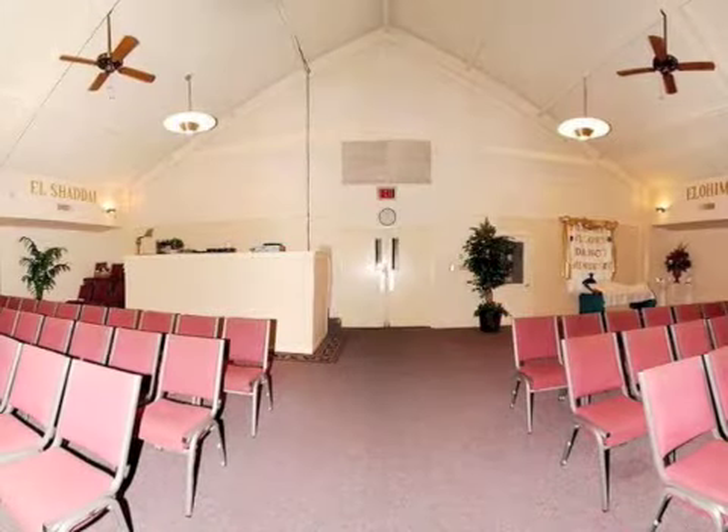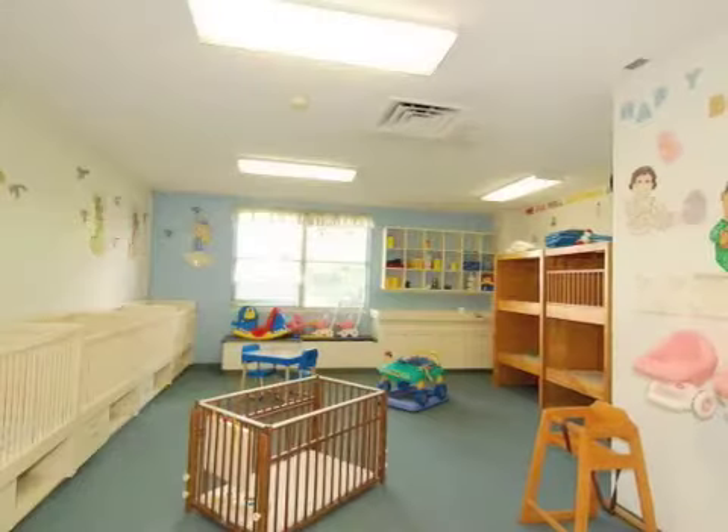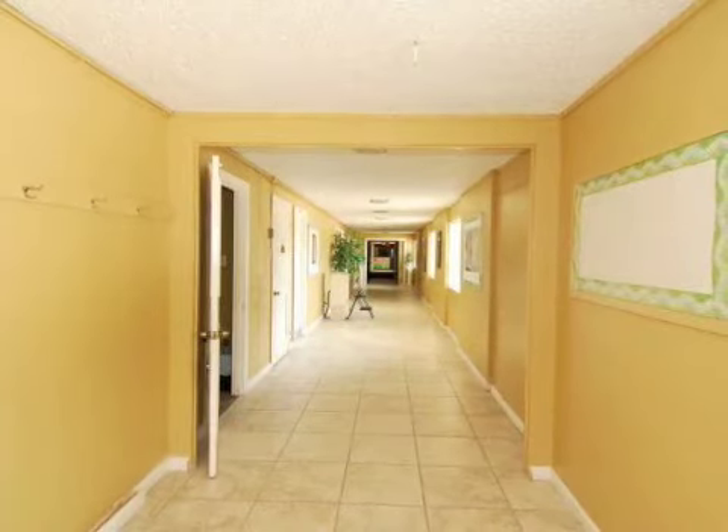All buildings on the property are being sold as is and owner financing may be available to qualified buyers. Call us today for more details and to make an appointment to personally tour the interior and grounds of this unique property.